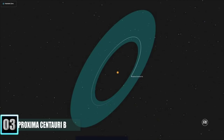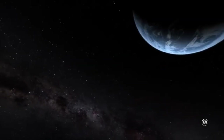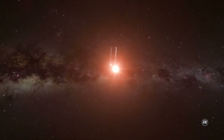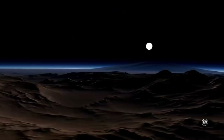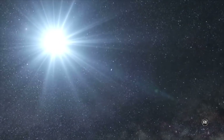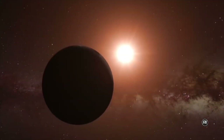Number 3: Proxima Centauri b is an exoplanet orbiting in the habitable zone of the red dwarf star Proxima Centauri, which is the closest star to the Sun and part of a triple star system. It's located approximately 4.2 light-years from Earth in the constellation of Centaurus, making it and Proxima c the closest known exoplanets. Proxima Centauri b has an estimated mass of at least 1.2 times that of Earth. However, the planet is subject to stellar wind pressures of more than 2,000 times those experienced by Earth, which would likely blow any atmosphere away, leaving the undersurface as the only potentially habitable location.